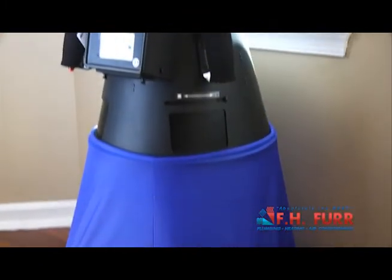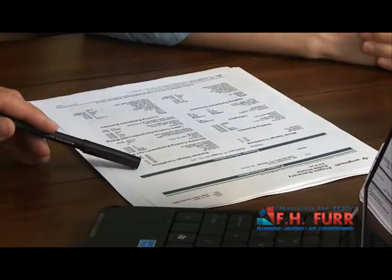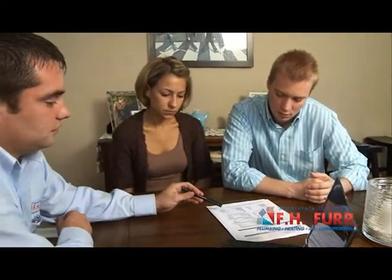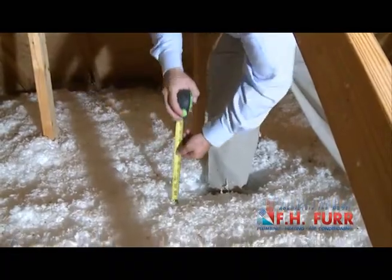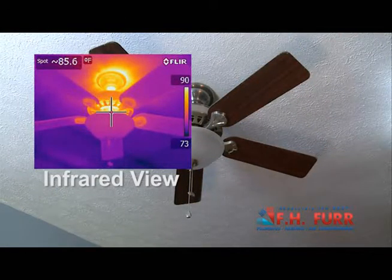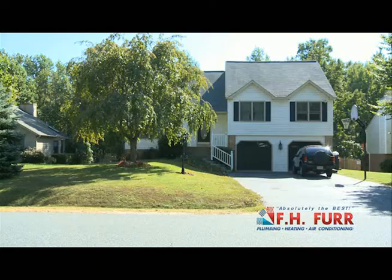After the data is collected, your FH Fur Whole House Comfort Consultant will explain the results and give you a plan of recommended improvements, many of which you can do yourself. Improvements such as adding insulation, weather stripping, sealing sources of infiltration and exfiltration, sealing ductwork, adding ventilation, and installing properly sized heating and cooling equipment.